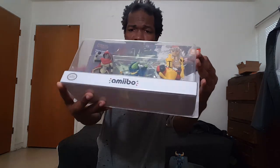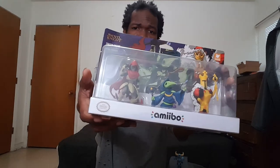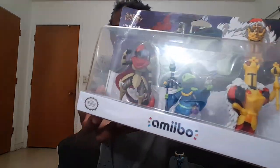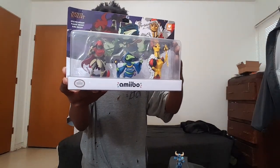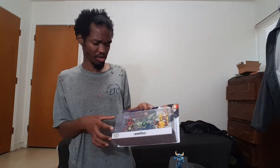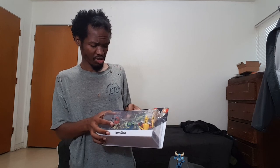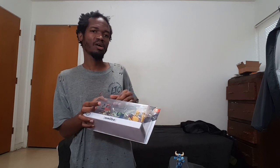And then you got Specter Knight, King Knight, and I think it's Plague Knight — I forget their names from Shovel Knight. Shovel Knight is a cool game, it's probably one of the best indie games. I'll probably use these on the Switch version. You can't use them in every Shovel Knight version. Yacht Club Games just keeps making amiibo — I saw the Shovel Knight three-pack and I just had to have it.